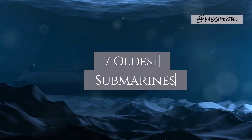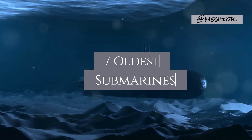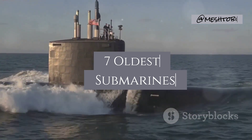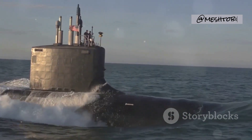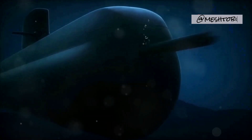Submarines. These vessels, capable of navigating the concealed depths of our oceans, have captivated our imaginations for centuries. For over 400 years, ingenious minds have strived to conquer this underwater frontier. Join me as we descend into the murky depths of history to uncover the stories of the seven oldest submarines ever invented. Ready to explore the depths of time? Let's go.